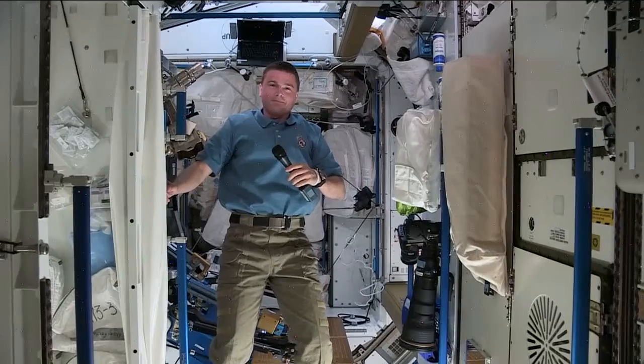Thank you very much for sharing your tech essentials with us, Reid Wiseman aboard the International Space Station.